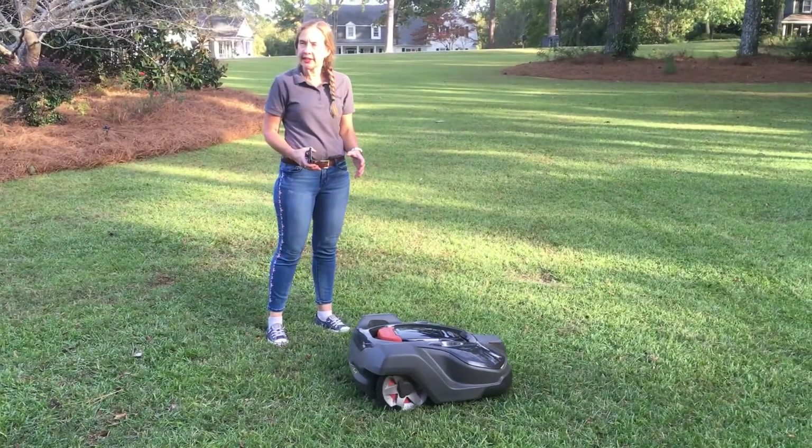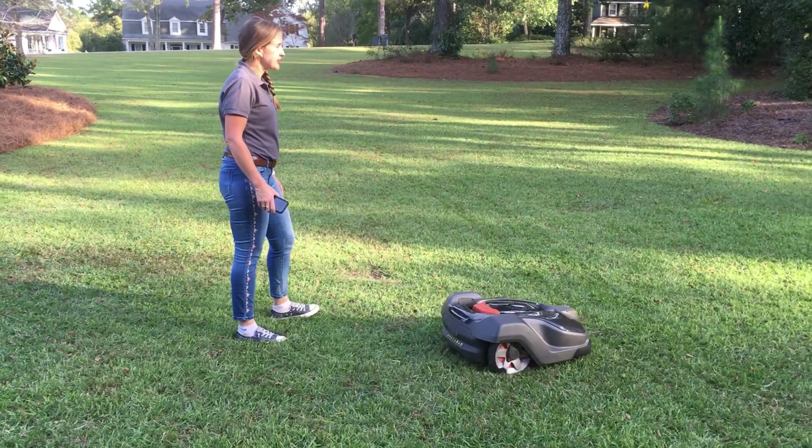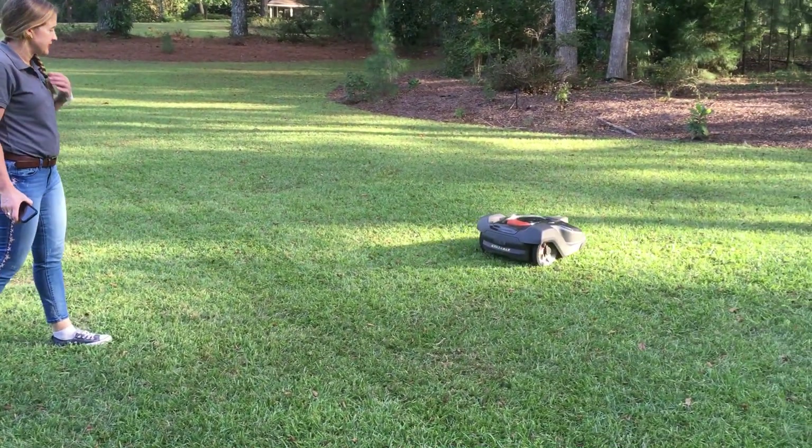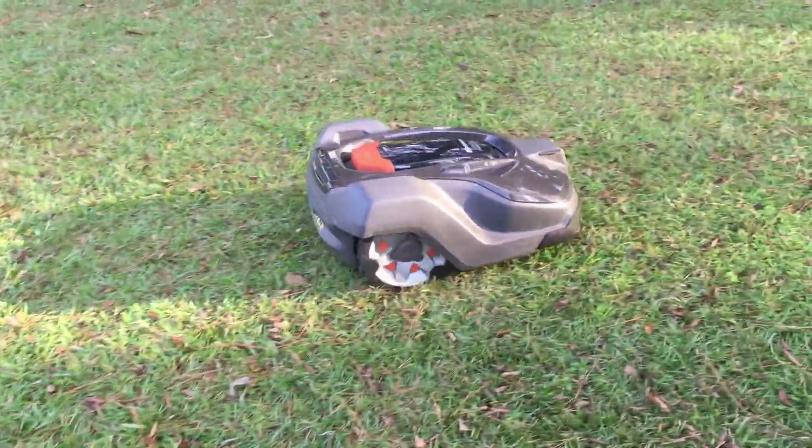It's going to have it looking more like a carpet, I think, than what everybody's used to seeing — the lines and stuff on the grass. But it's really out here to mow 24-7 to keep it at the same height. You never have to worry about, hey, I need my yard mowed on Friday because your yard's going to look the same every day. So that's a plus with it.